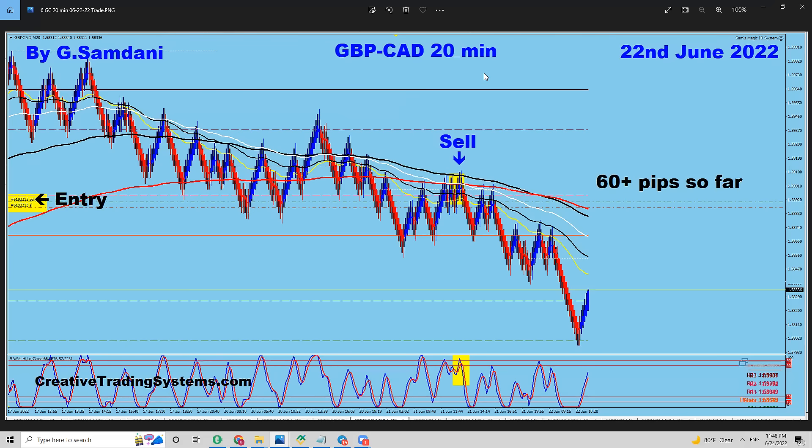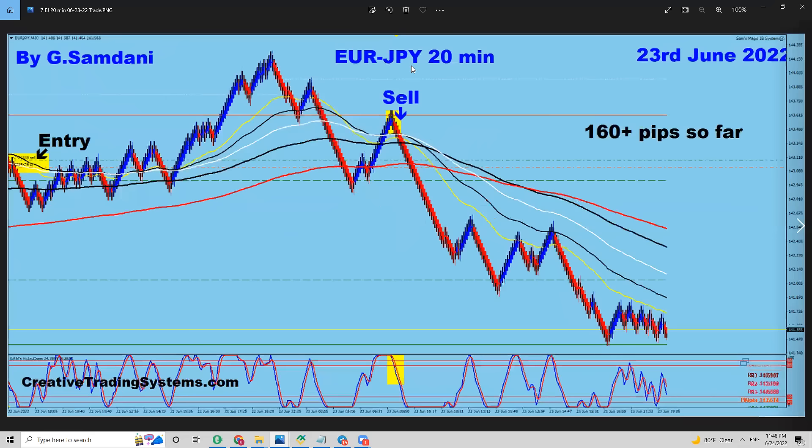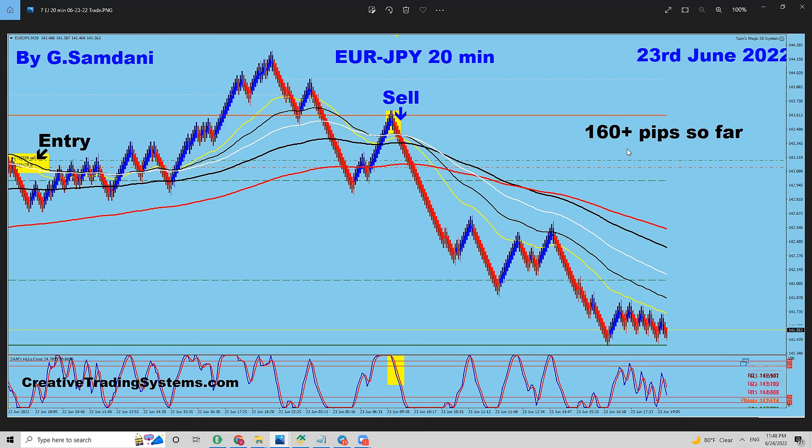Let me go a little faster. PoundCAD, 20-minute chart, on the 22nd of June — 60 pips to the short side. Now, EUR/Yen — first entry, beautiful by-the-book entry, and all the way down 160 pips. That's what I'm talking about.